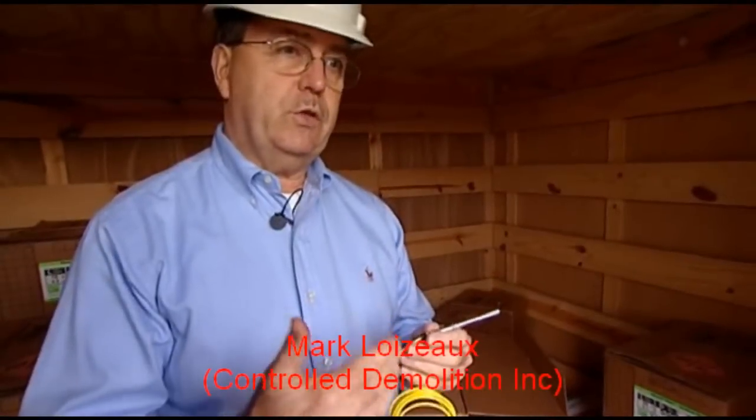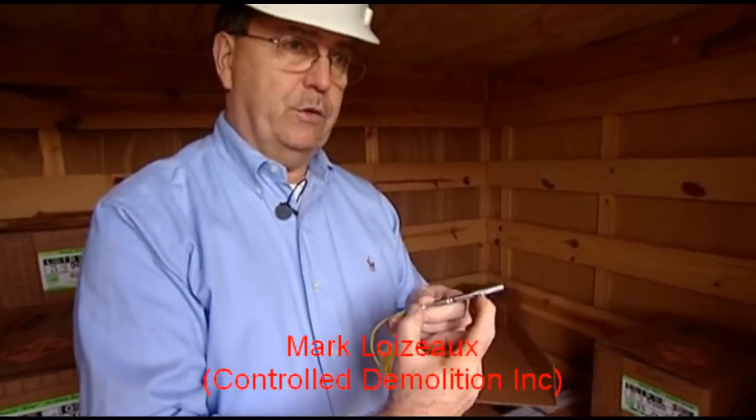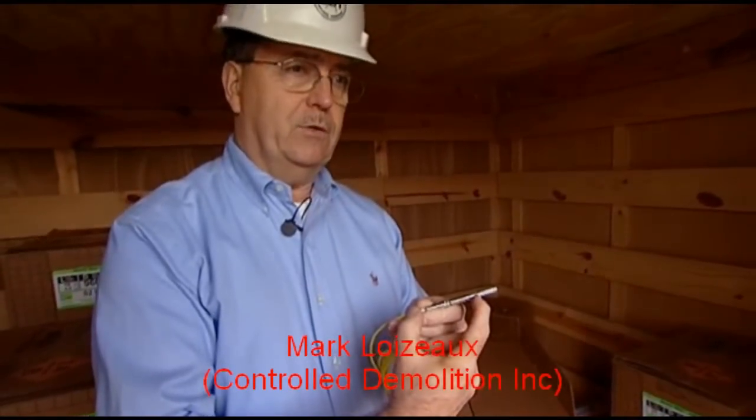In a structure that is taken down with explosives, you would find these tubes. You would very likely find the upper portion of the cap where the delay element is.